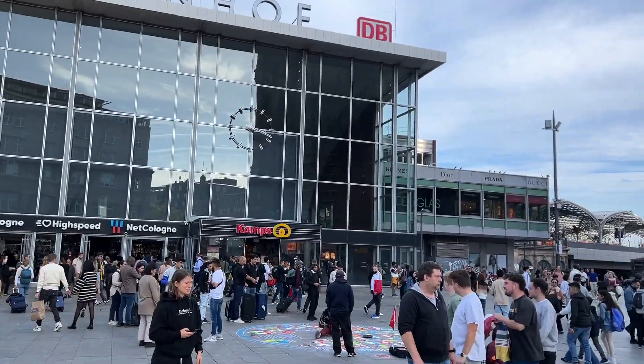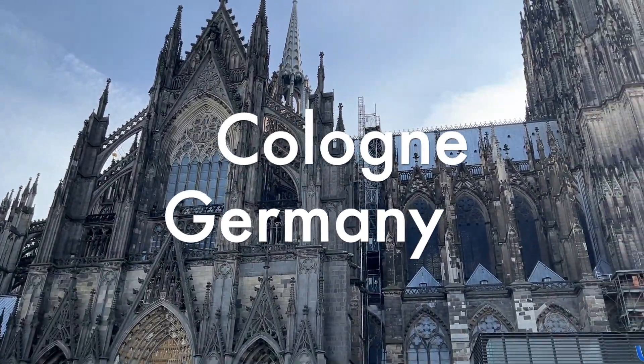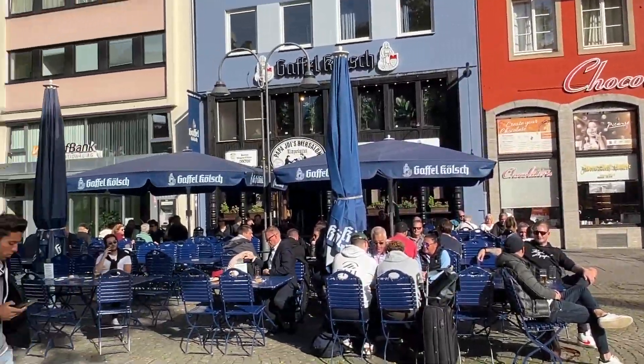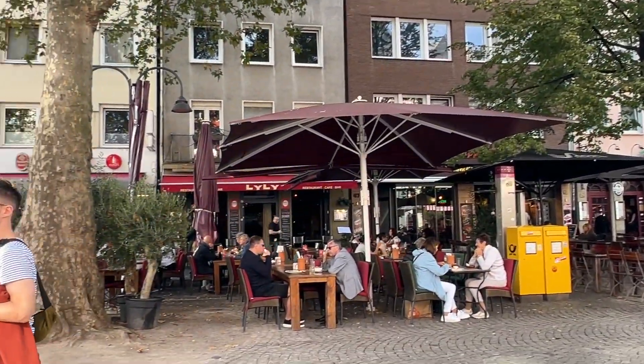Guten Tag everyone! Today we're taking you on a whirlwind tour of one of Germany's hidden gems, the beautiful city of Cologne. Known for its rich history, stunning architecture, and warm hospitality, Cologne has something for everyone. So without further ado, let's dive into our list of the top 10 things to do in Cologne.